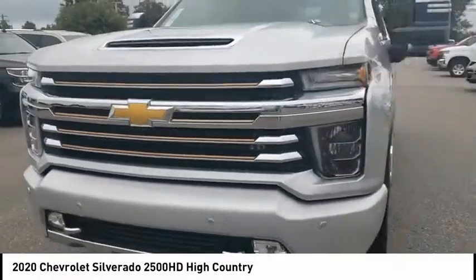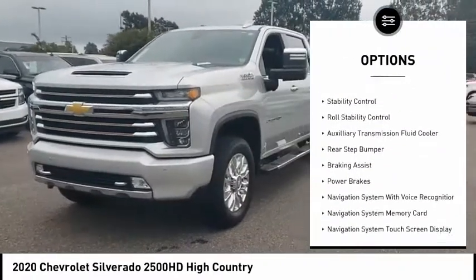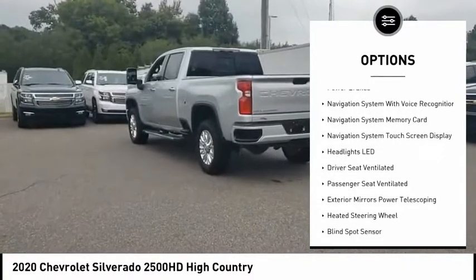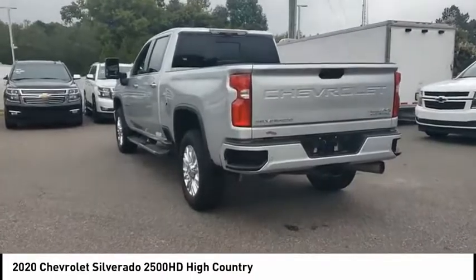Here are some of this vehicle's great options: power windows with safety reverse, remote engine start, cargo bed light, LED, traction control, stability control, roll stability control, and auxiliary transmission fluid cooler.